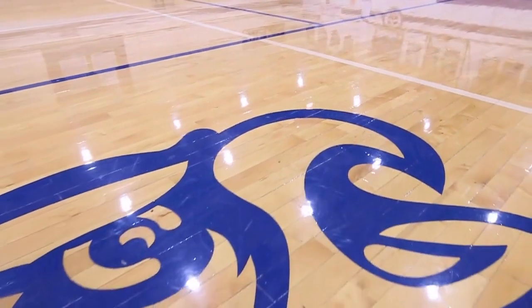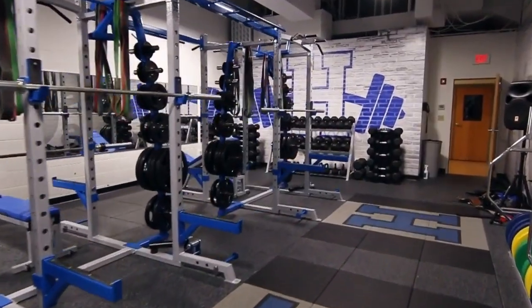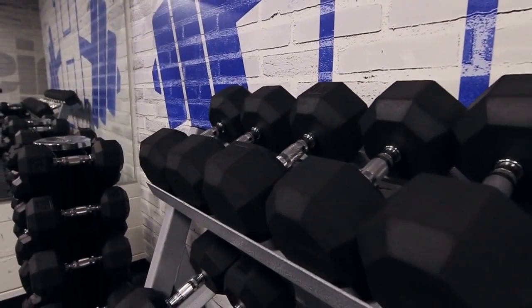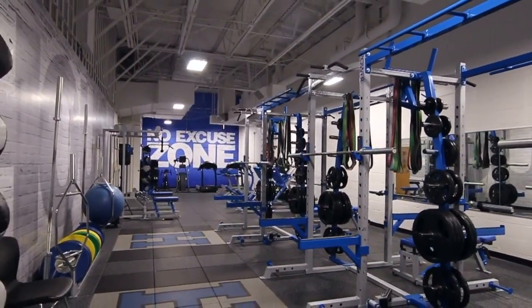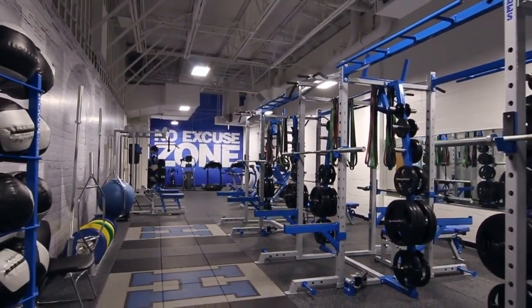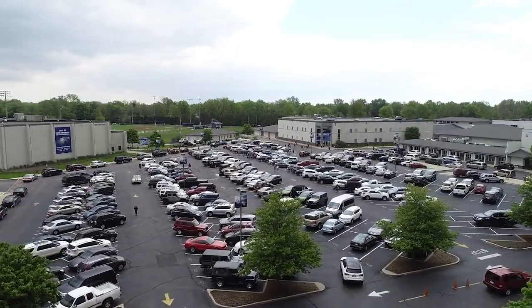We're continually investing in our student athletes, shown here by our brand new state-of-the-art weight room. Our trainers and coaches work their teams hard in this space and it's also an opportunity for team building and great conversations. Thank you for joining us on our tour today.